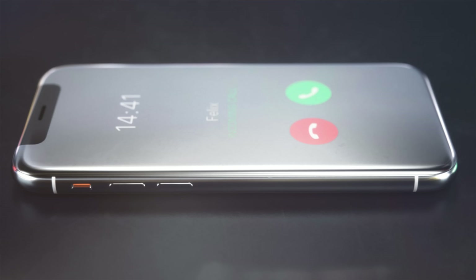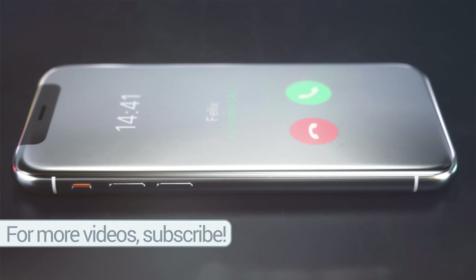I'm a big fan of this incoming call screen too. It's a little bit different looking than how it is in iOS 11 on the iPhone X right now. At the very top you have the time, who's calling in the middle, and then the decline button on the left and answer button on the right near the bottom. That looks super cool.